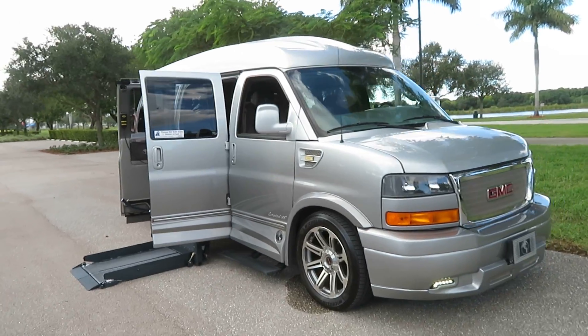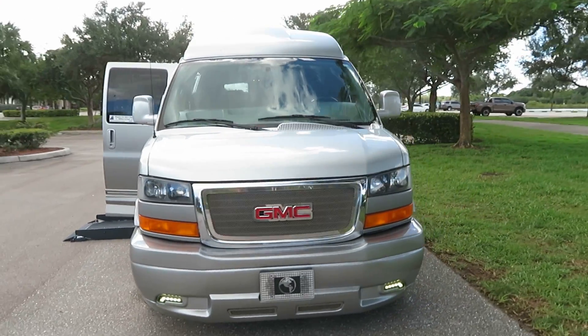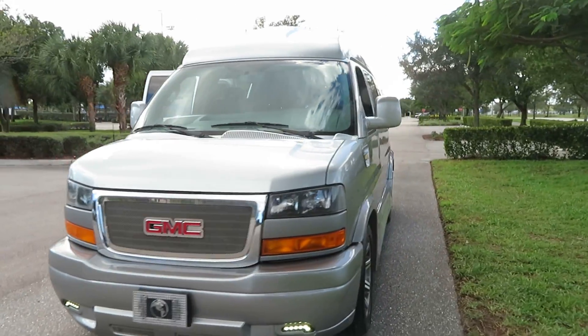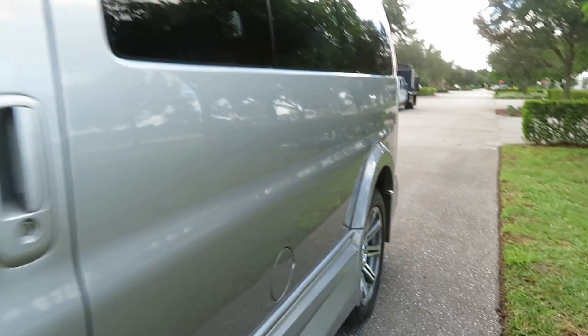This van is fully loaded — smart TV, Blu-ray player, with every possible option. It runs laser-straight down the sides and has a clean Carfax with no stories whatsoever.